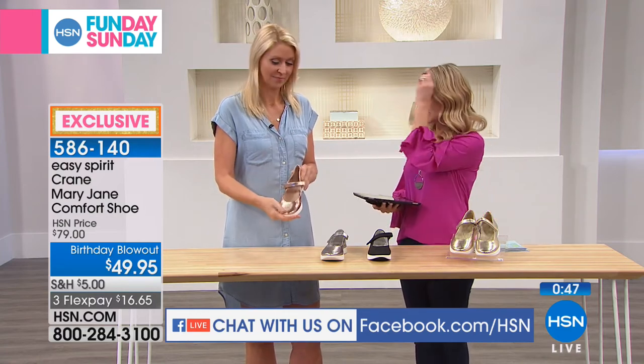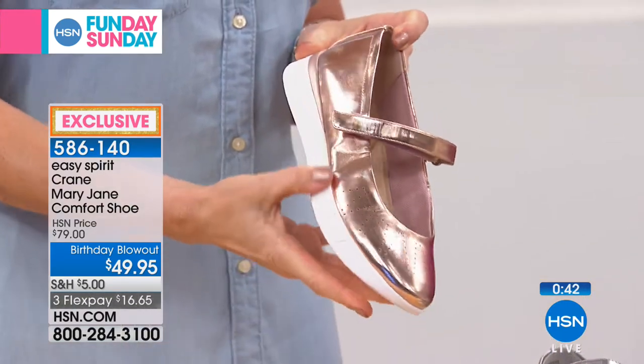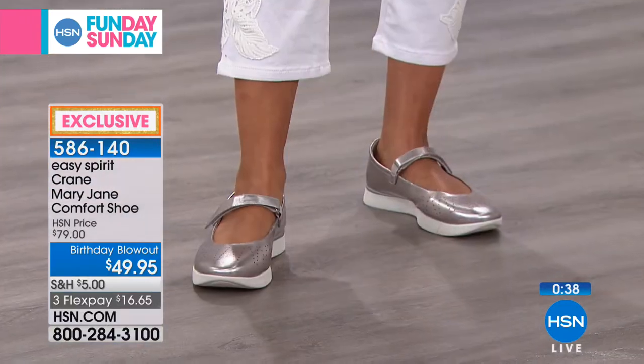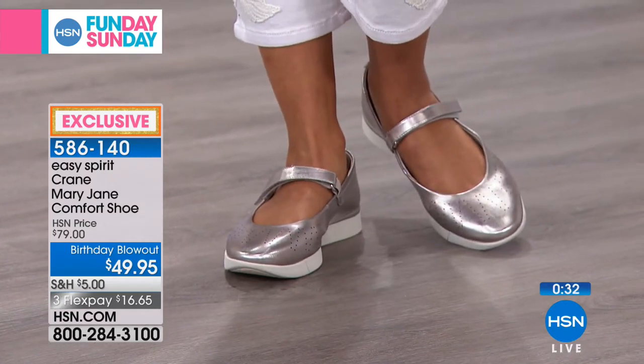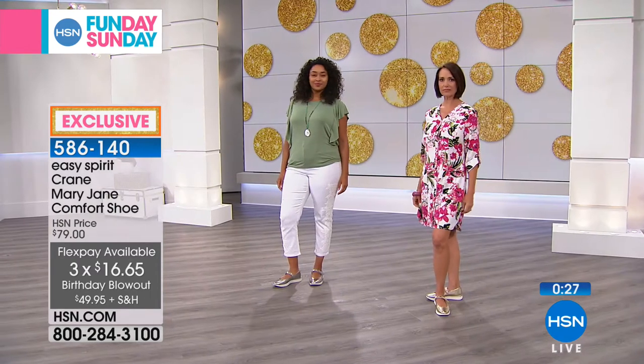When I look at these, Cindy, I think you can wear these with shorts, with dresses, with long pants — they're closed-toed so they're great transitionally speaking. You're going to wear now, wear later. And because they are an exclusive style, you cannot find these anywhere else. Take advantage of Flex Pay — $16.65 to get your choice of color and size.